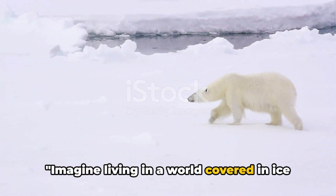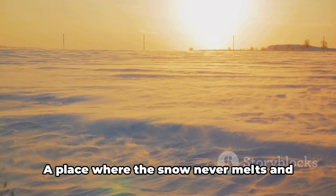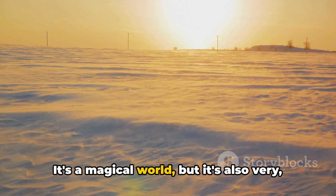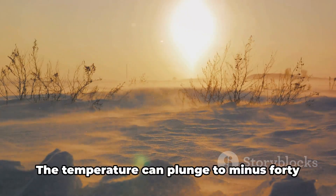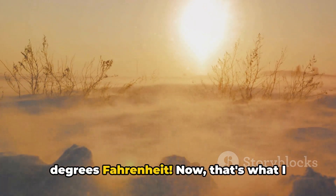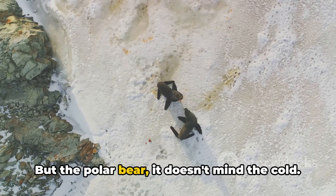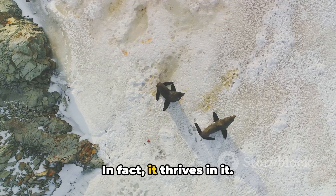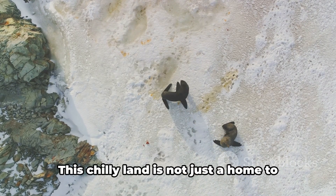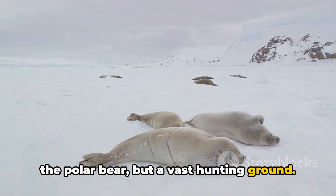Imagine living in a world covered in ice and snow. Welcome to the Arctic — the kingdom of the polar bear. A place where the snow never melts and the sun can shine at midnight. It's a magical world, but also very, very cold. The temperature can plunge to minus 40 degrees Fahrenheit. But the polar bear doesn't mind the cold — it thrives in it. Its thick fur and a layer of fat keep it warm even in the harshest of winters. This chilly land is not just a home to the polar bear, but a vast hunting ground.